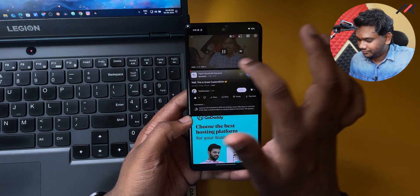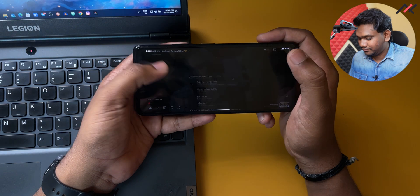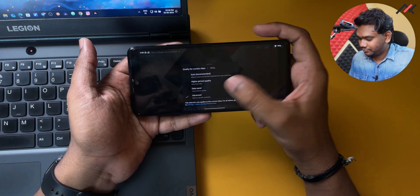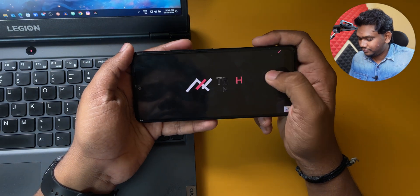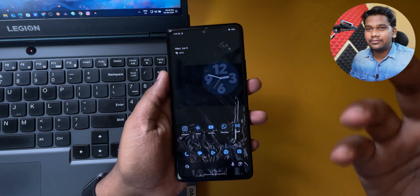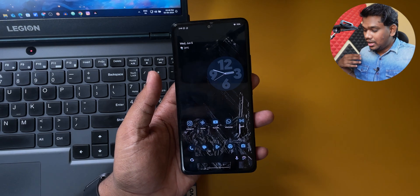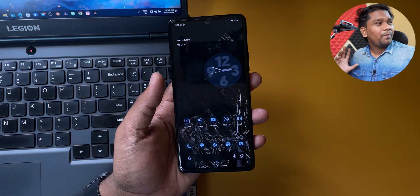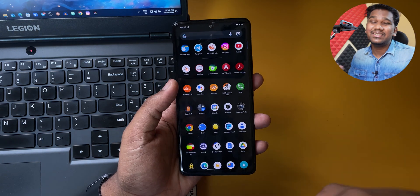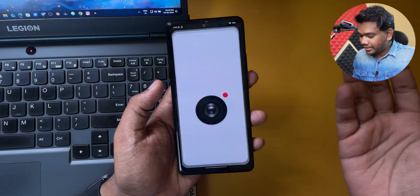Two weeks back I installed CR Droid on my Redmi Note 4G and have been using it for 10 to 15 days. This is my quick review of it — it's working as expected. If you want me to try Evolution X as a primary OS for the next one or two days for extensive testing, let me know in the comments.